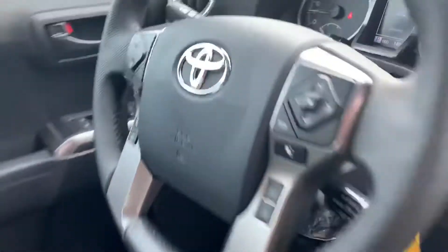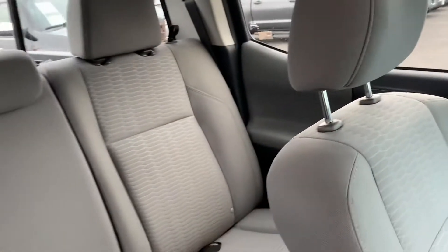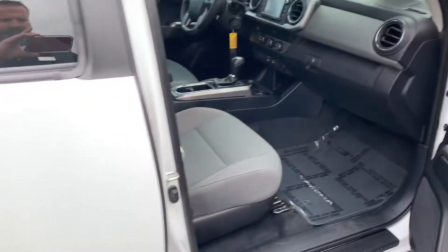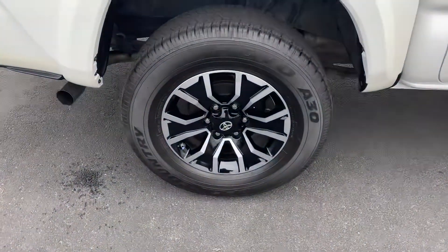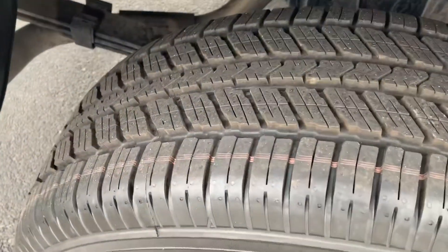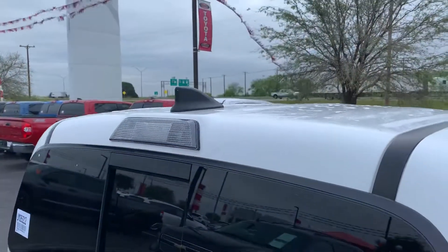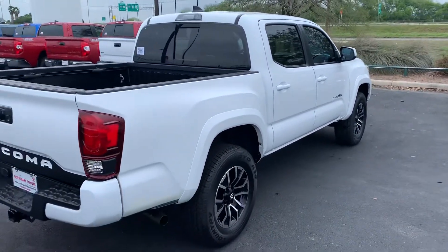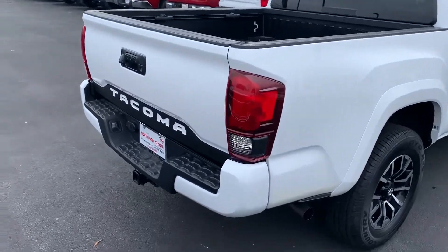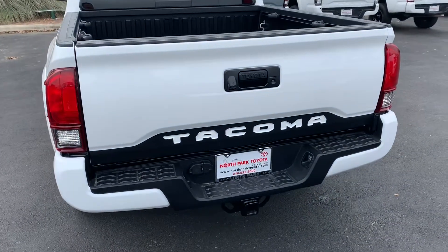And as you can see, 14,000 miles, ambient lighting, alloy wheels, tires are practically brand new. Bed liner, rear sliding window, satellite radio. No dings, no scratches. I actually love the accents on the back here — I can't say I've ever seen a Tacoma that has the accent like that in black.